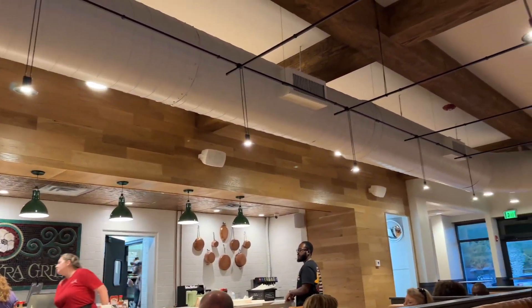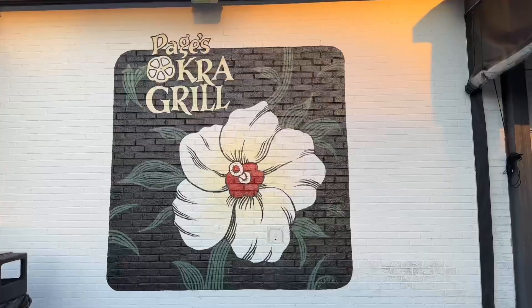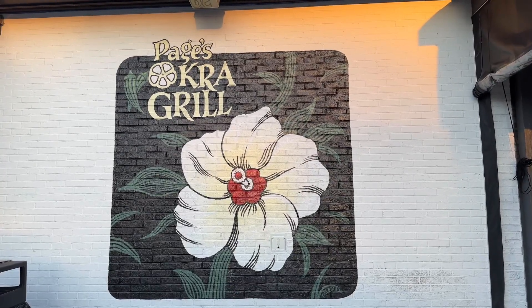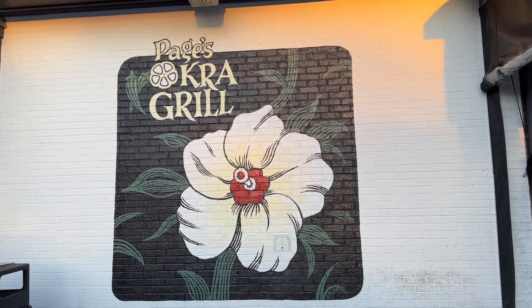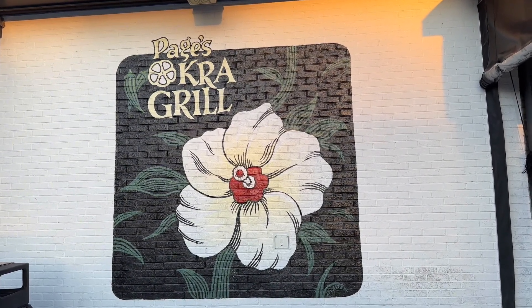If you enjoyed this video, give it a thumbs up, then subscribe if you want to see more of our 'Where to Eat in Charleston' series. And if you want to know where we stay when in Charleston, I'll link to that here.